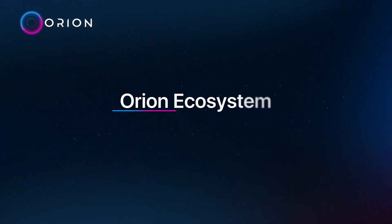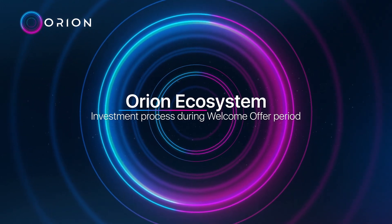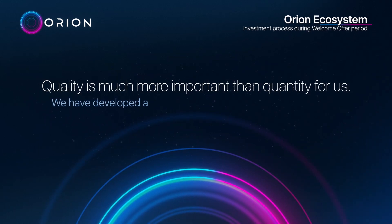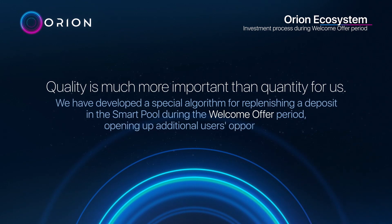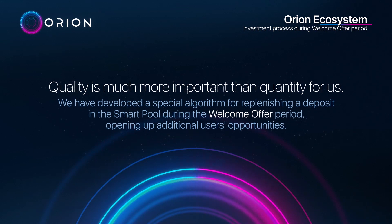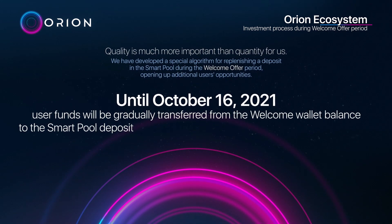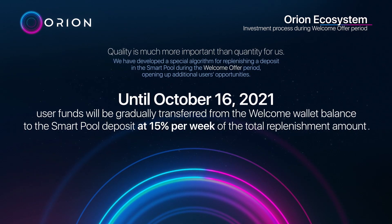Orion ecosystem investment process during the welcome offer period: quality is much more important than quantity for us. We have developed a special algorithm for replenishing deposits in the smart pool during the welcome offer period, opening up additional user opportunities. Until October 16th, 2021, user funds will be gradually transferred from the welcome wallet balance to the smart pool deposit.